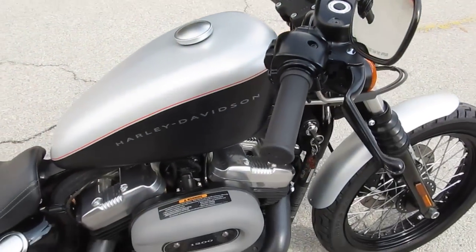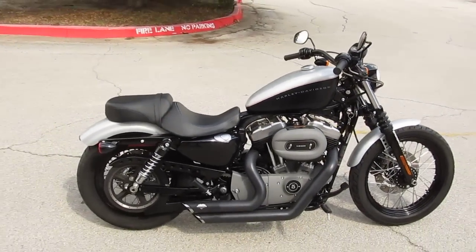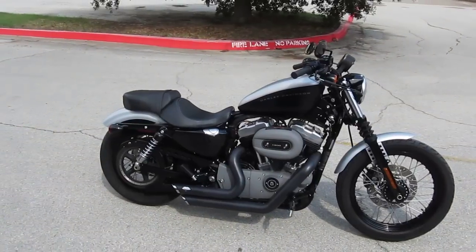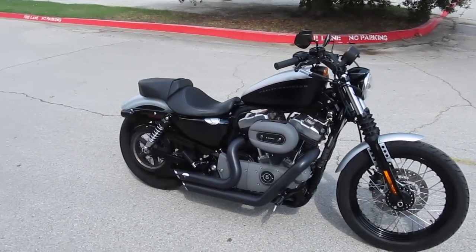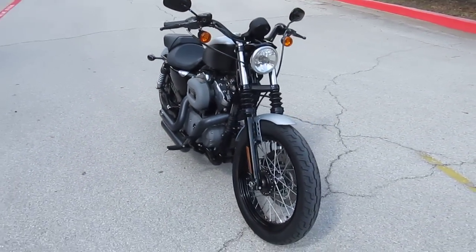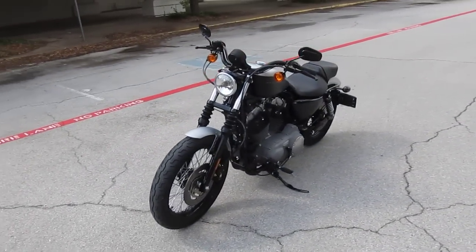If you'd like to know more about this bike, call our sales team toll free at 888-400-1151 or visit our website at cleanharleys.com. We sell and ship bikes all over the world. We'd love to sell and ship this one to you. This is Geno with American Motorcycle Trading Company in Arlington, Texas. Thanks for looking.